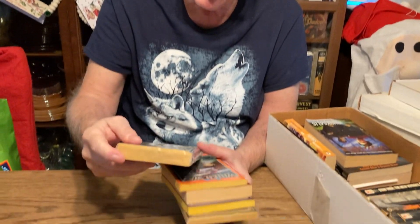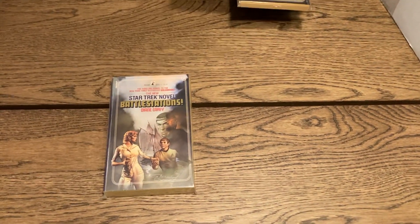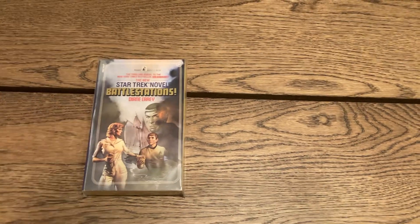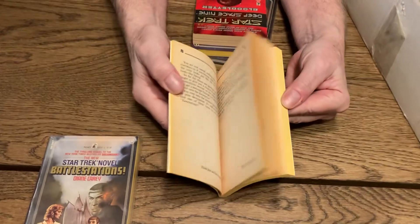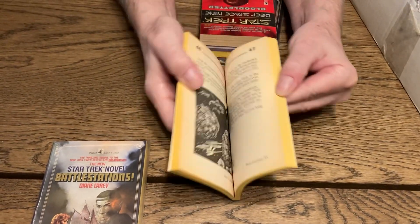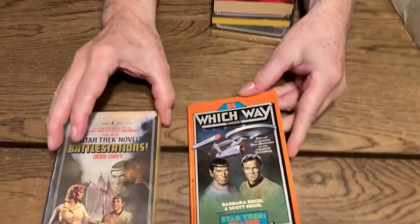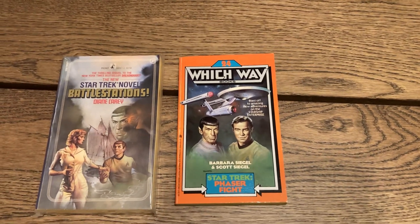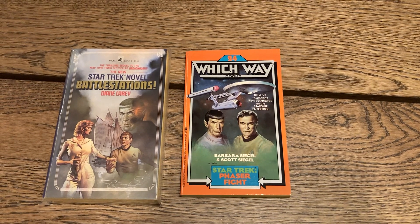This is the original Star Trek show — 'Battle Stations,' number 31 by Diane Carey. Then you've got things like Which Way Books, number 24 — those are like younger adult books where you figure out the way you want to do the adventure, but it was a Star Trek book so I bought it. At one time I was going to do a bibliography of all the Star Trek paperbacks.